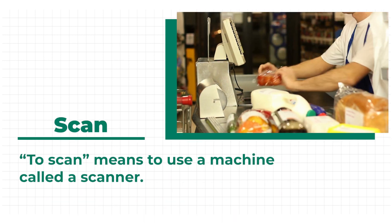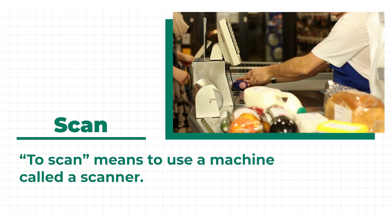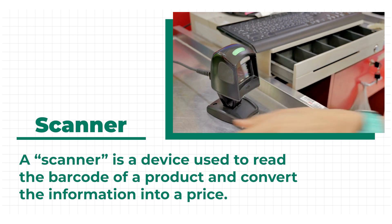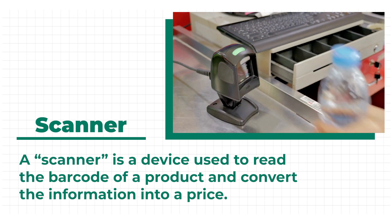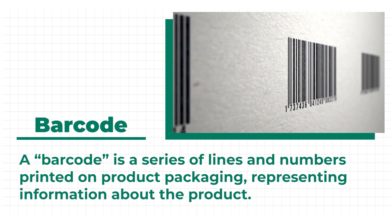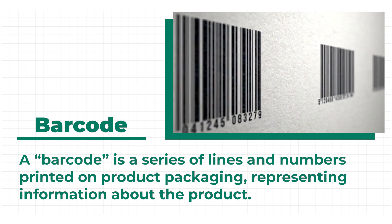To scan means to use a machine called a scanner. A scanner is a device used to read the barcode of a product and convert the information into a price. A barcode is a series of lines and numbers printed on product packaging, representing information about the product.